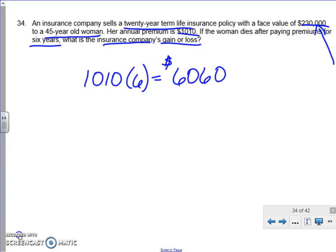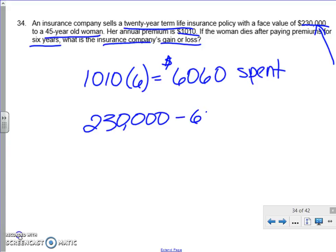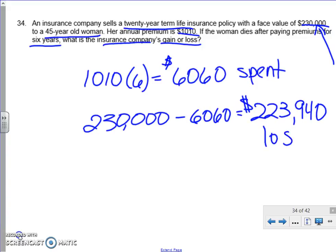In those six years she spent $6,060 for this policy. But then she died, so the insurance company paid out the $230,000. We have to subtract what she paid into it, and we see that the insurance company actually lost money to the tune of $223,940.